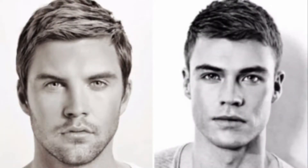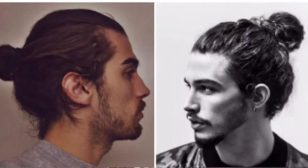For an oblong or rectangle face shape, you have an elongated face. A wider hairstyle with more width on the sides works better. You can try a man bun, which adds width at the back and sides, making it look more attractive.